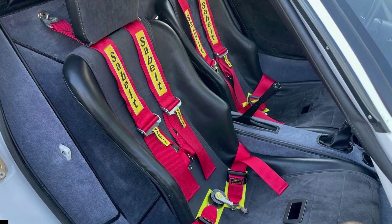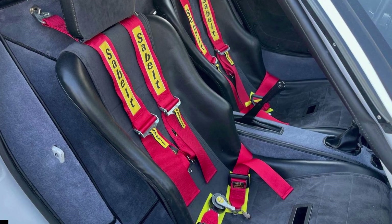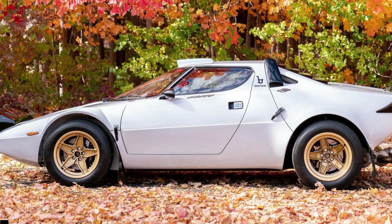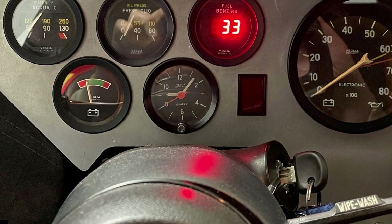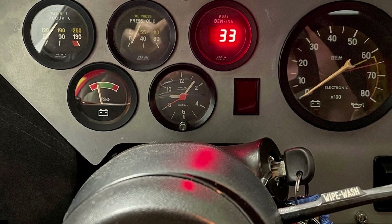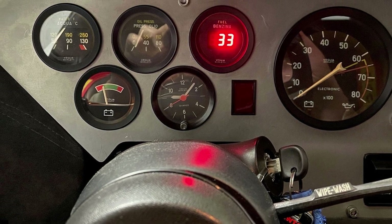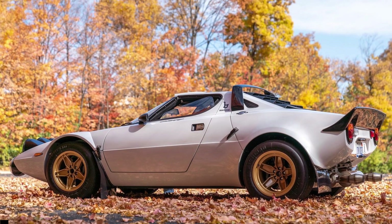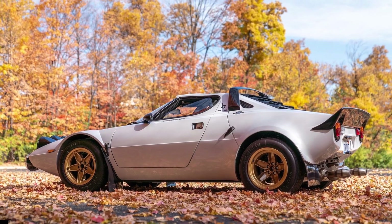Inside, the cabin features a Stratos Stradale-style interior, which should give rally fans a more exciting driving experience. The interior is equipped with a Nardi shift knob, Momo pedals, and Sabelt four-point harnesses. Modern amenities include a Garmin DriveSmart 51 navigation system and a Garmin BC40 wireless rear-view camera.